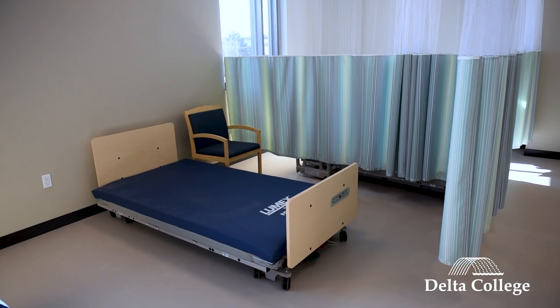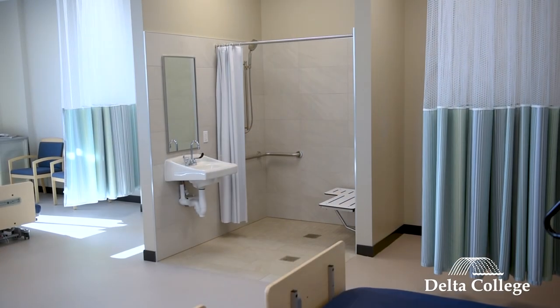This is the certified nursing assistant lab. This is where students can put into practice what they're learning in the classroom so they get an engaging hands-on experience.